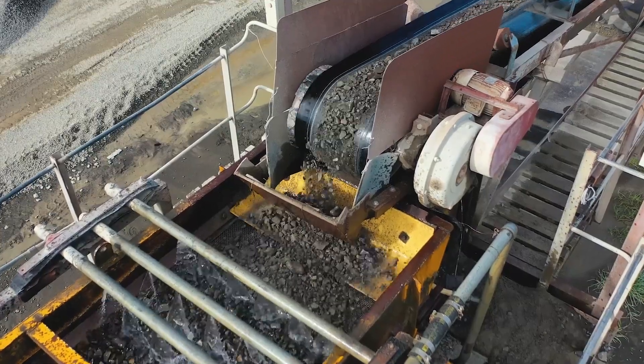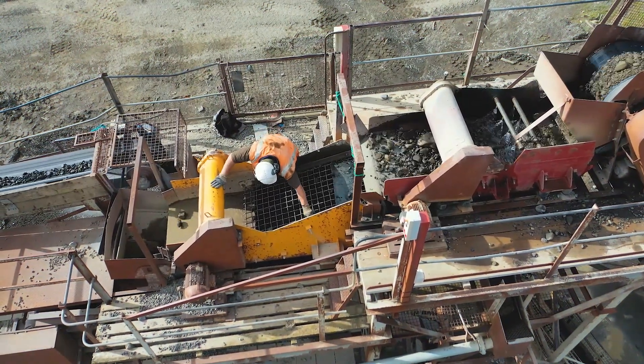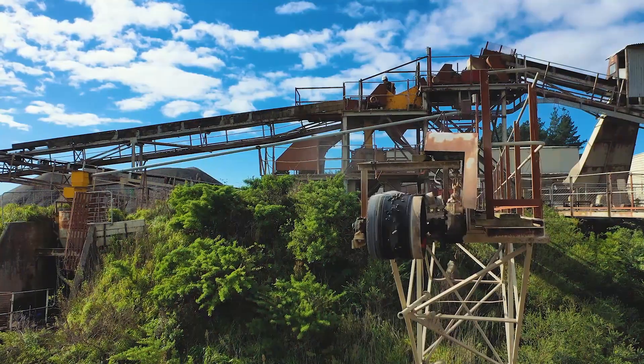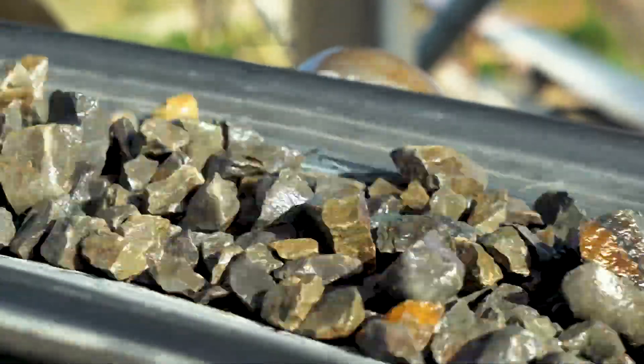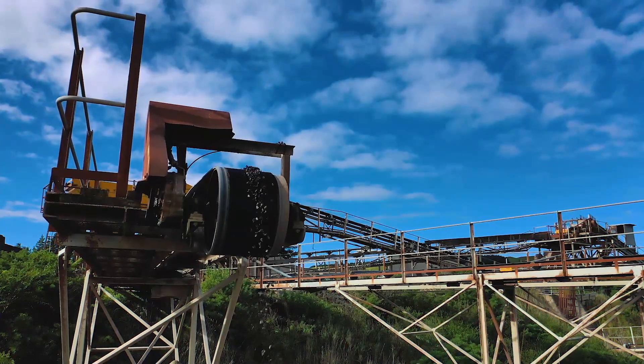We can get from site to site and keep up with that demand for our customers. On this plant we have a fixed impactor using blow bars and breaker plates, which are getting really hard to source parts for now — that being outdated, we need to upgrade. This plant's been here 60 years, and we're replacing it with modern equipment from Equip2 to get better efficiency and deliver a quality product to our customers.